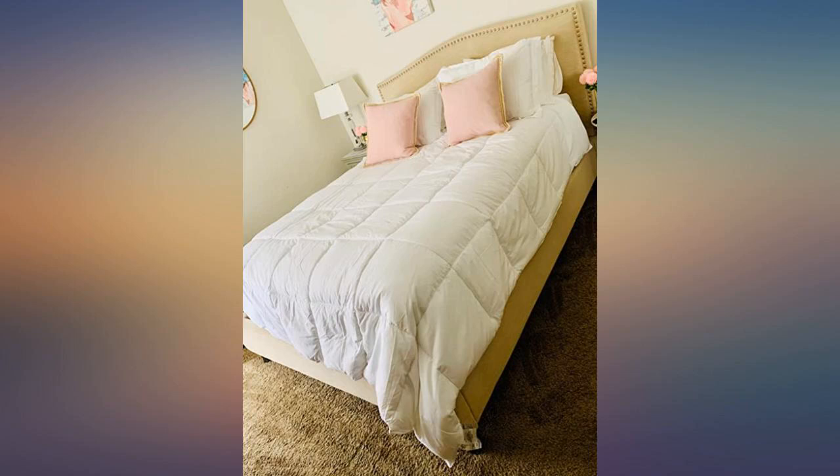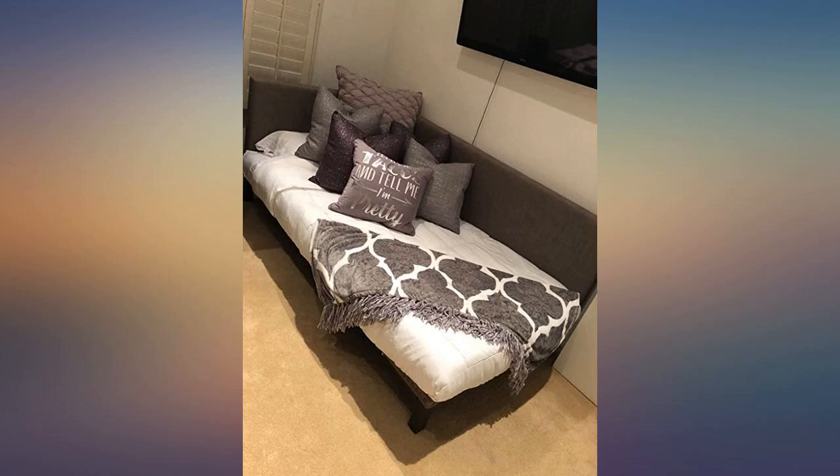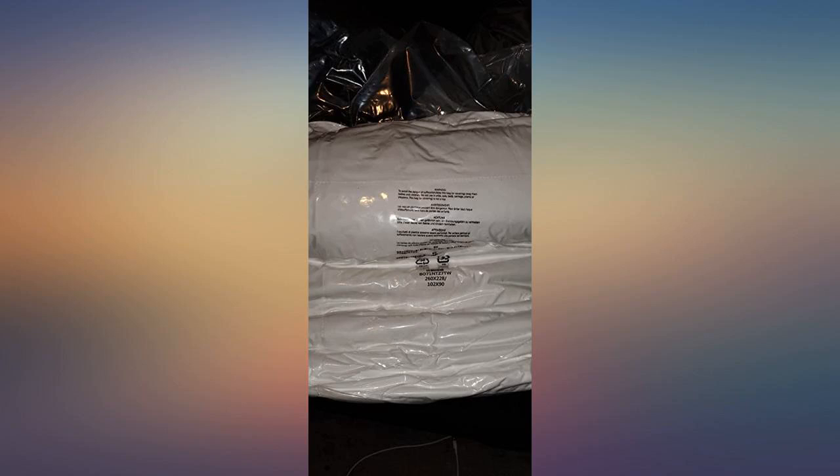I bought the duvet insert specifically because I was looking for something heavier, like a traditional duvet, but I wanted to stay away from feathers. I originally bought the Utopia one because it has more reviews but I ended up giving it to my daughter. This one is perfect and heavier. Also fluffy, which is exactly what I was looking for. I wanted cloud surface but heavy weight — not so much for the warmth but because I sleep better with heavy.